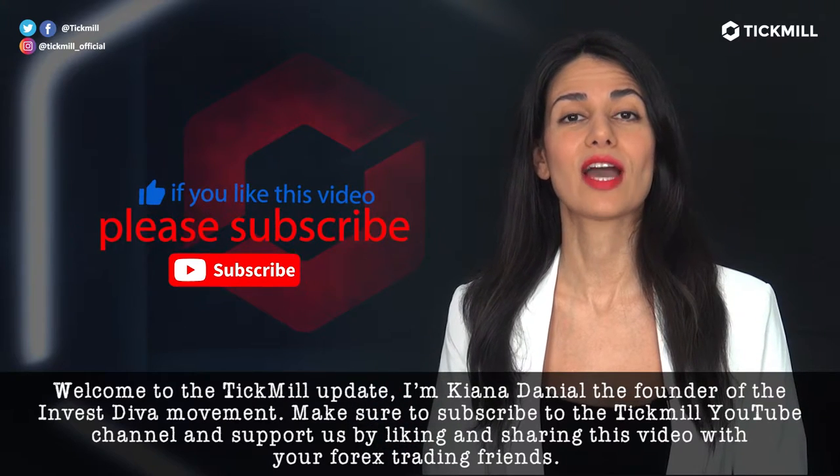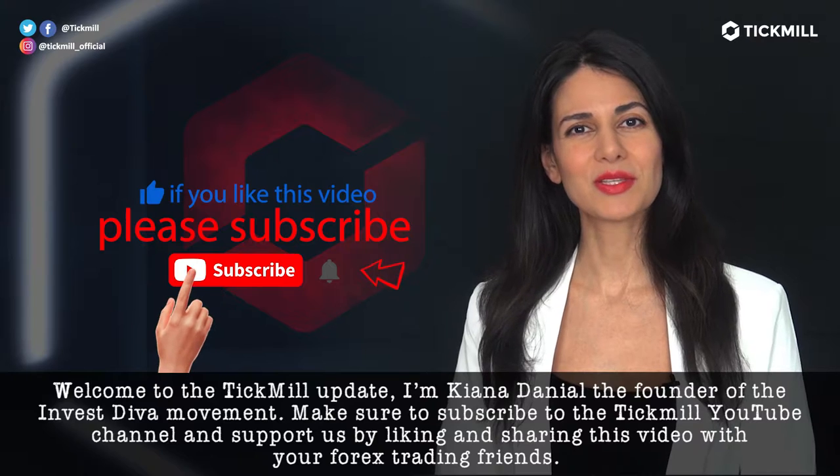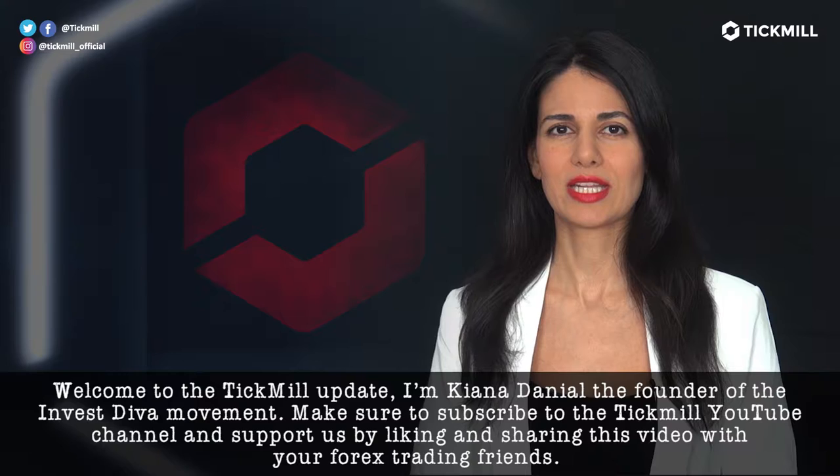Welcome to the Tickmill Update. I'm Keanu Daniel, the founder of the Invest Diva movement. Make sure to subscribe to the Tickmill YouTube channel and support us by liking and sharing this video with your Forex trading friends.